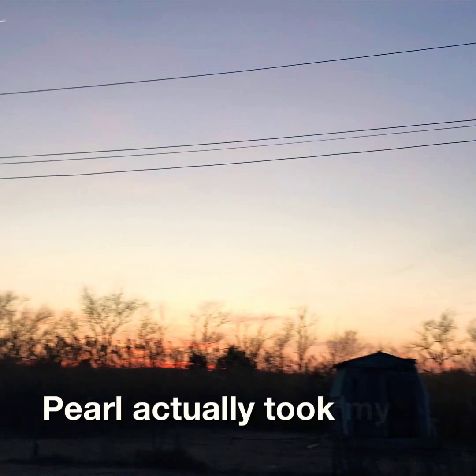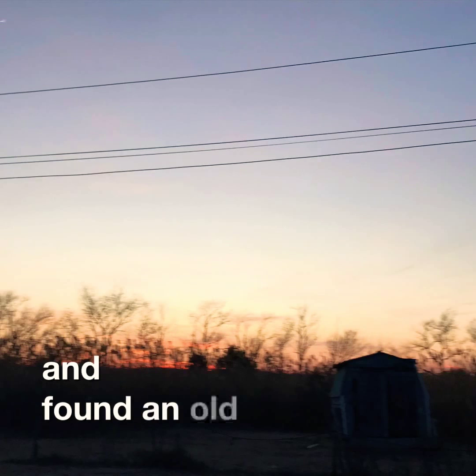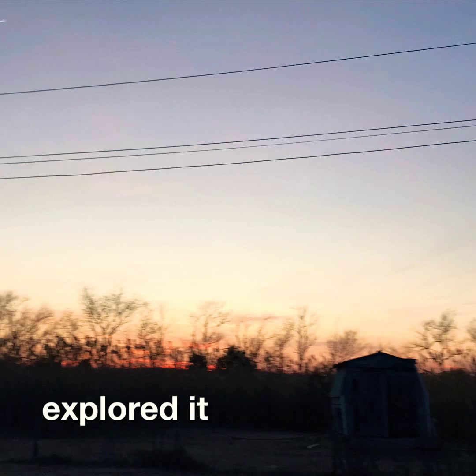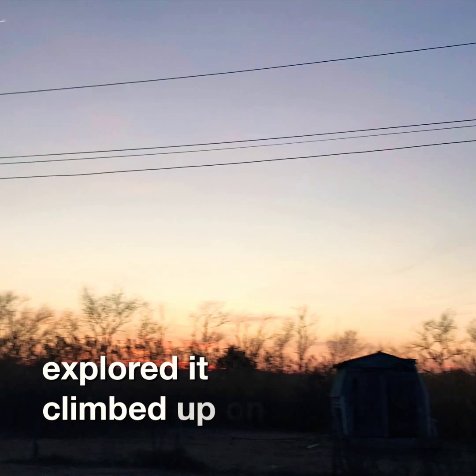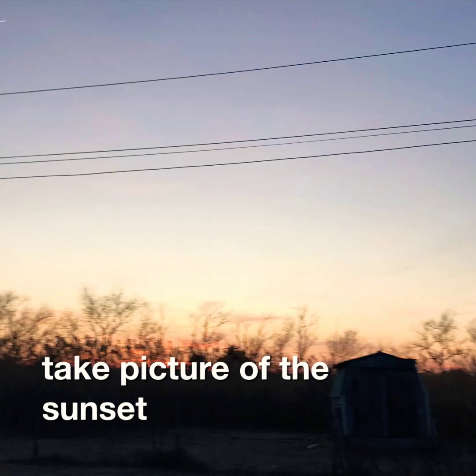Pearl actually took my phone and found an old home site, explored it, and climbed up on the stairs, and then she decided to take pictures of the sunset.